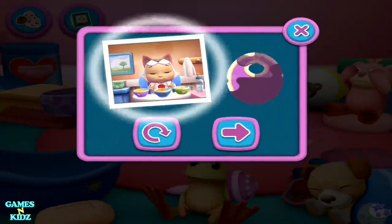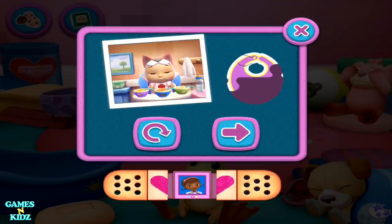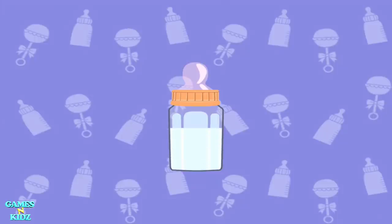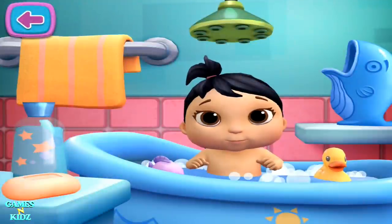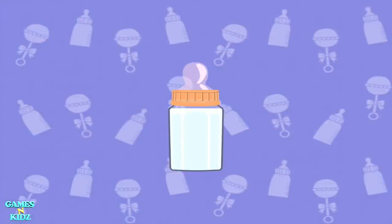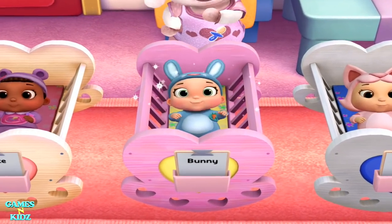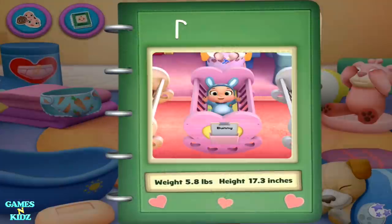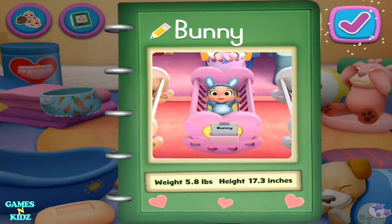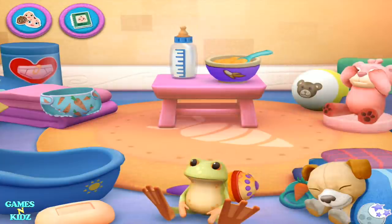That new sticker is almost yours. Great job. Bath time. So many toy babies to cuddle. I think I'm going to like it here. Hold on. Very cute baby doll. Delivered. Tap an activity to get started.